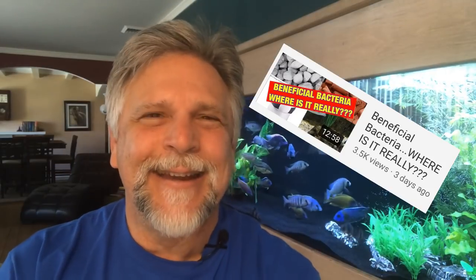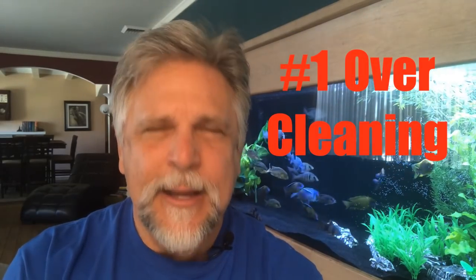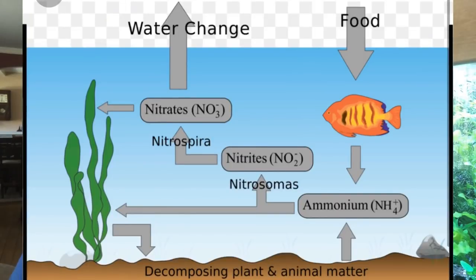Number one — let's get right to it. I mentioned this in my last video: beneficial bacteria — where is it? You'll see a link up here and I'll put one down below. In that video I talked about overcleaning. Yes, it's possible to overclean. Let's say you have a 20 or 30 gallon tank and you vacuum, scrub down the decor, the rocks, the plants, and clean the sponges — you're probably going to kill so much beneficial bacteria that your tank is going to restart the cycling process and you're going to have a spike in ammonia.